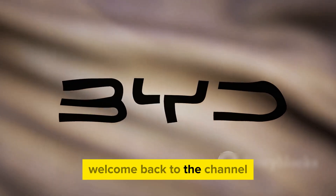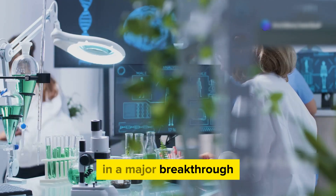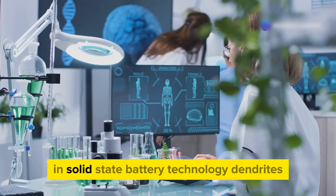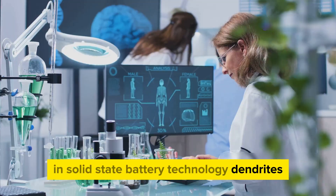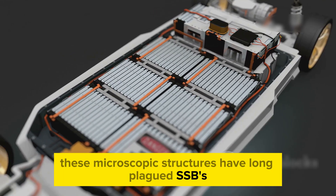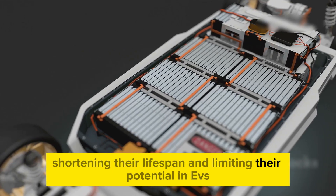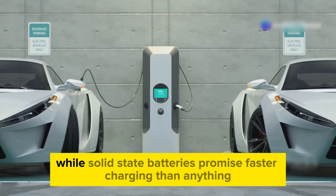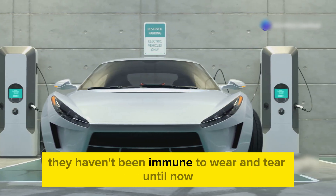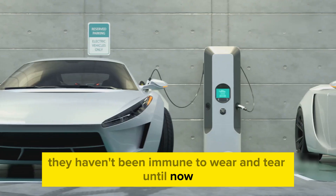Hey everyone, welcome back to the channel. In a major breakthrough, a team of Harvard scientists has tackled one of the biggest hurdles in solid-state battery technology: dendrites. These microscopic structures have long plagued solid-state batteries, shortening their lifespan and limiting their potential in EVs. While solid-state batteries promise faster charging than anything currently available, they haven't been immune to wear and tear — until now.